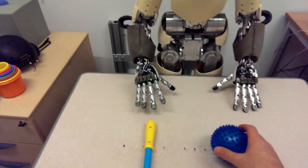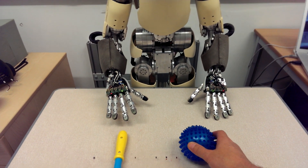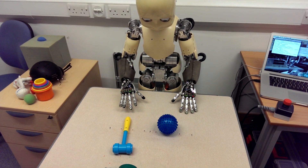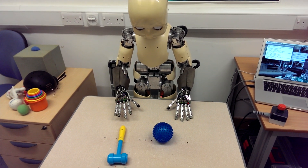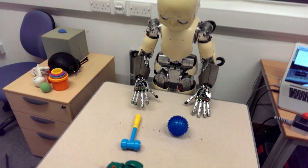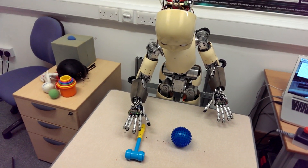If I move the spikey anywhere, it's like he's keeping an eye on it. If it's close to the hammer in the field of vision, I can say reach the hammer. Reach the hammer. Reach the hammer. He's now looking at the hammer and doing the appropriate action.